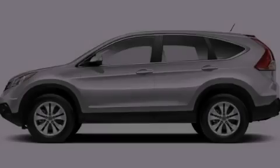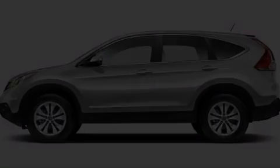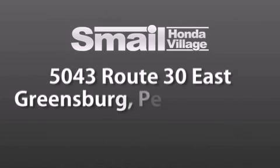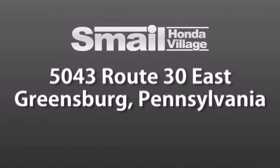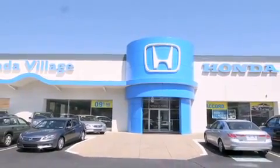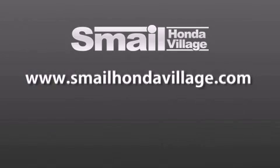Please call us today for more information on this great vehicle. Smale Honda Village is conveniently located at 5043 Route 30 East in Greensburg — less than a half a mile from the Westmoreland Mall. Contact us today to find out about our financing specials and leasing offers, and make sure to visit us at SmaleHondaVillage.com.